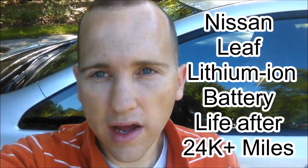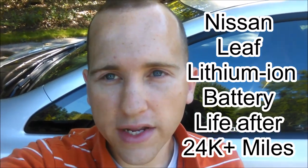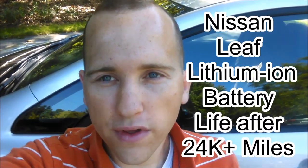Hey guys, I just wanted to share an update and let you know that I just ticked over 24,000 miles earlier this week. I've had the car since May 18th of 2014, so that's almost two and a half years.